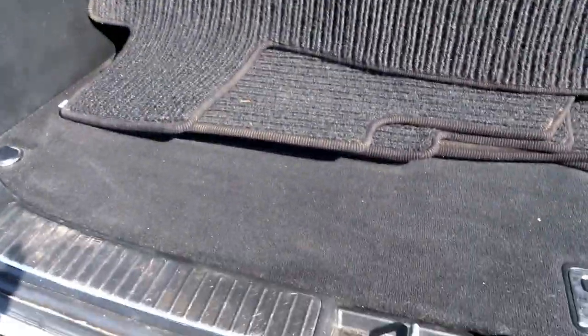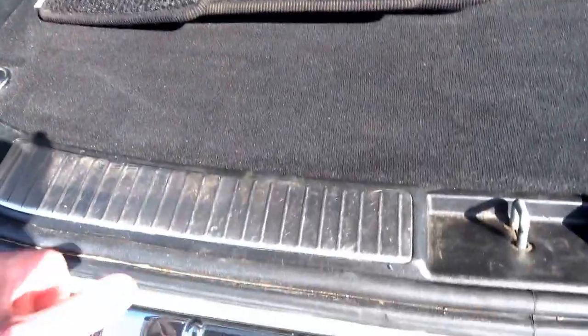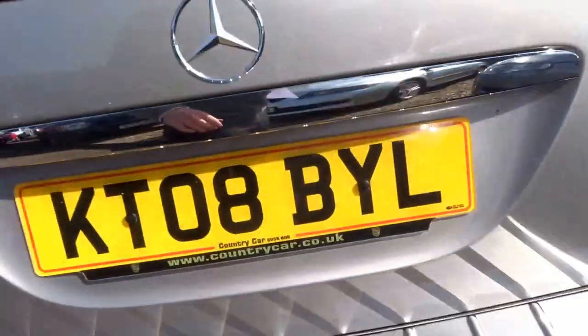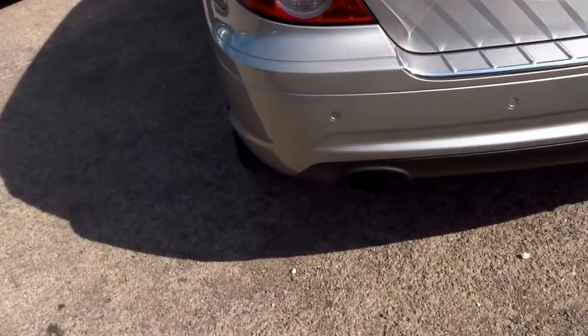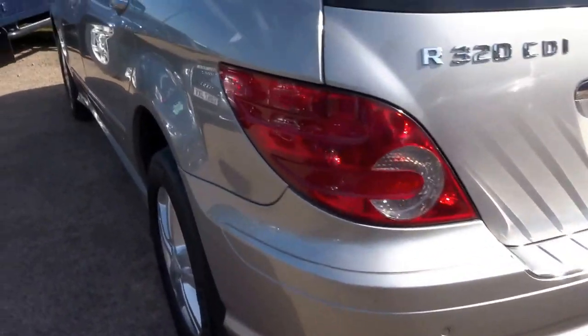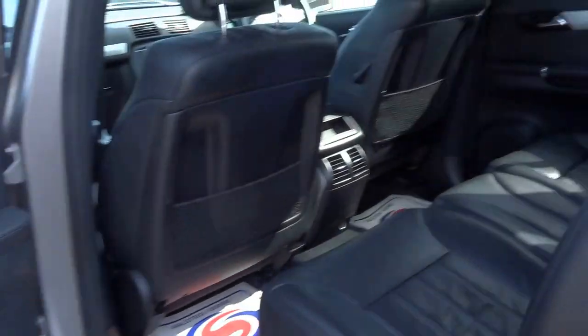...space-saver spare. Lovely finish to these Mercedes of this sort of age — you've got this stainless kick plate at the back, then a tailgate cover as well, protector soft-close boot. It's got the twin exhaust pipes on the back. Just look at the size of that rear door, it is absolutely enormous.